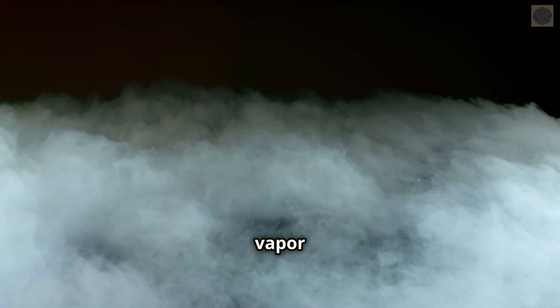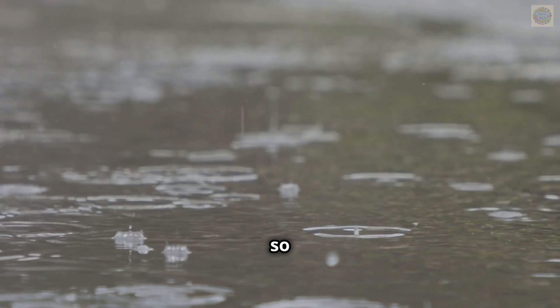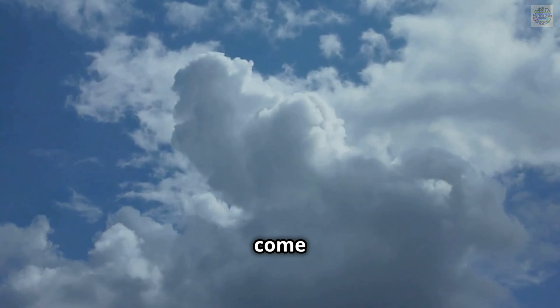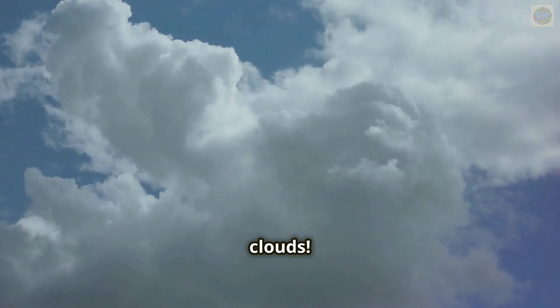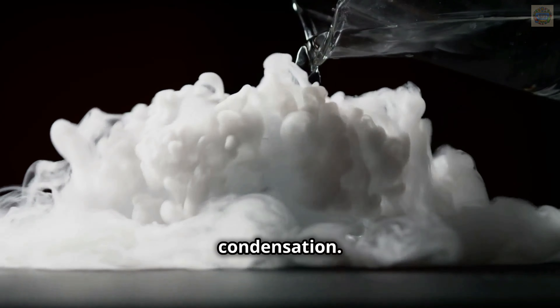As the water vapor rises higher in the sky, it gets colder. The cold air makes the water vapor clump together into tiny droplets of water so small and light that they float in the air. When enough of these droplets come together, they form clouds. This process of water vapor turning back into liquid water is called condensation.